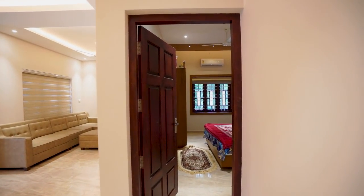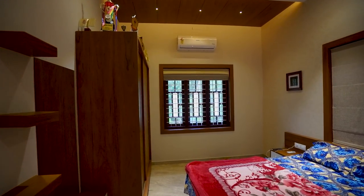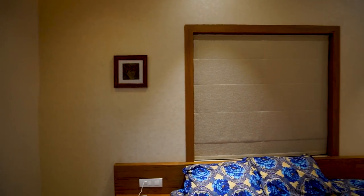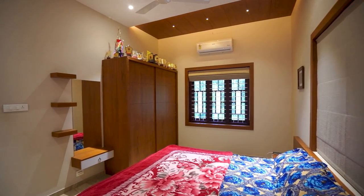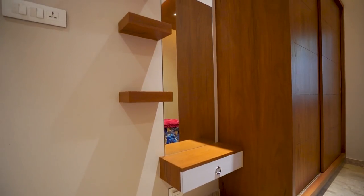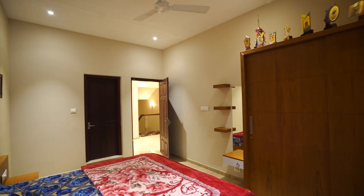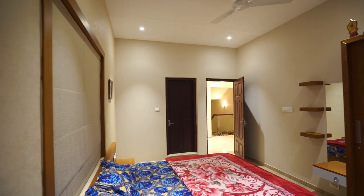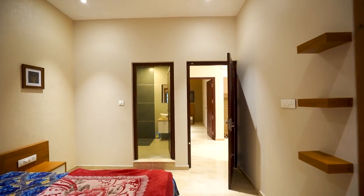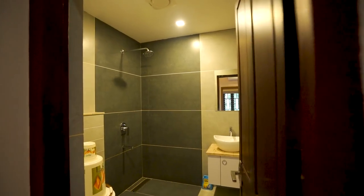This is the 4th bedroom. Arrangements are the same as the previous one. This is the 5th bedroom. This is the 6th bedroom.